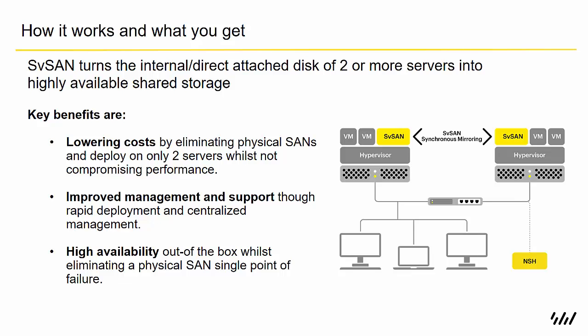The key benefits are lowering cost by eliminating the requirement for a physical SAN and deploying on as little as just two servers without a compromising effect on performance. We have management and support with integration inside the hypervisor that allows rapid deployments and central management. And it's high availability out of the box, eliminating the single point of failure you can get in a SAN environment.